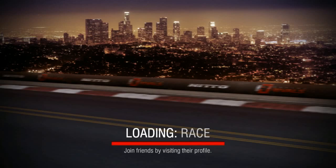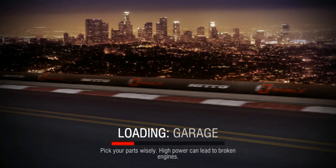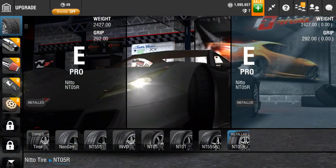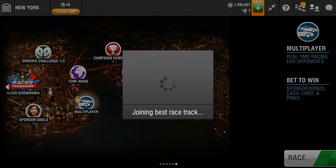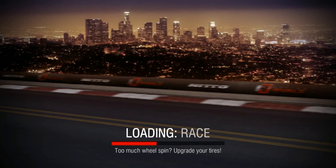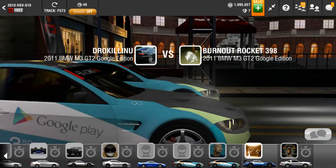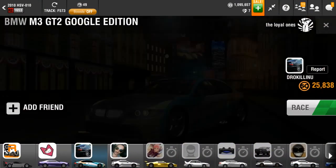I just realized I forgot to check if I had the rims on it, so let's go back and check real quick. Yeah, they're installed. I think this was the only part that was actually on the car before I traded for it. Speaking of that, I actually traded my GTR Limited for this car and some other cars, which in retrospective might not have been the best idea.